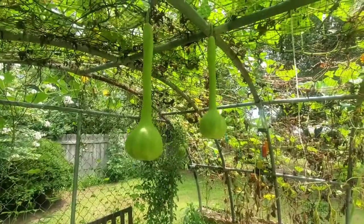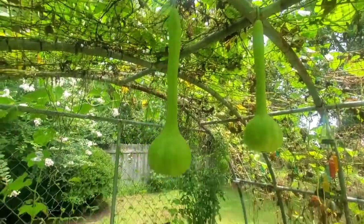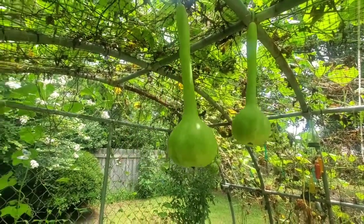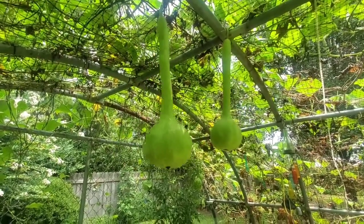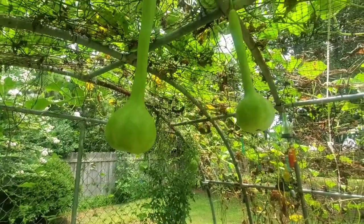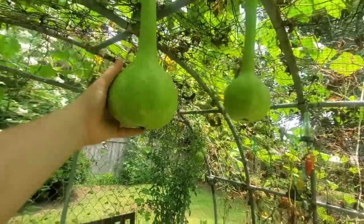Check out these guys. Dipper gourds. I will definitely grow these again and again because they are just the coolest, and they grow super fast. That vine was the last one to get flowers on it, but man, when it did, it just started out and went.